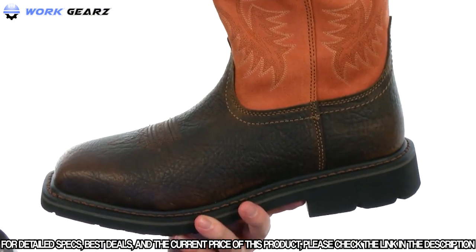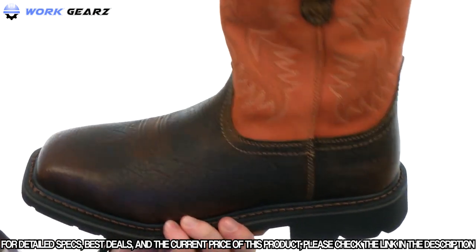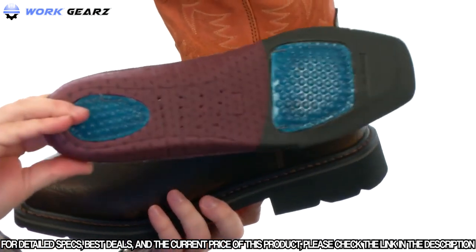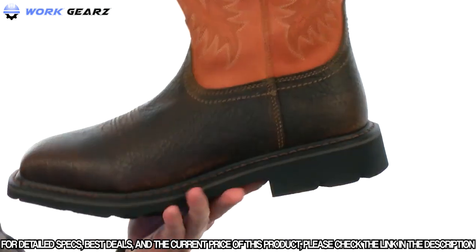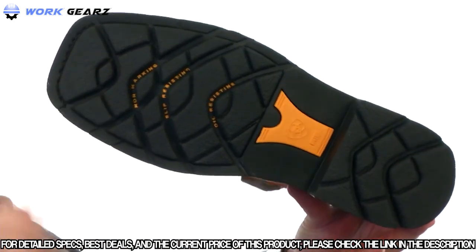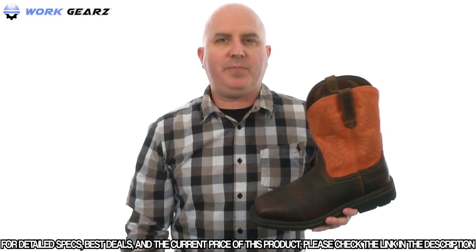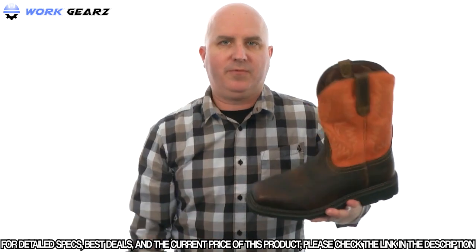This rugged boot features a full grain leather upper with a two-tone design and a safety-rated steel toe up front. There's a removable footbed for added cushioning and support, and a durable Dura-Tread outsole that's oil and slip resistant with mid-foot support. A great looking boot to keep you protected and comfortable — from Ariat.